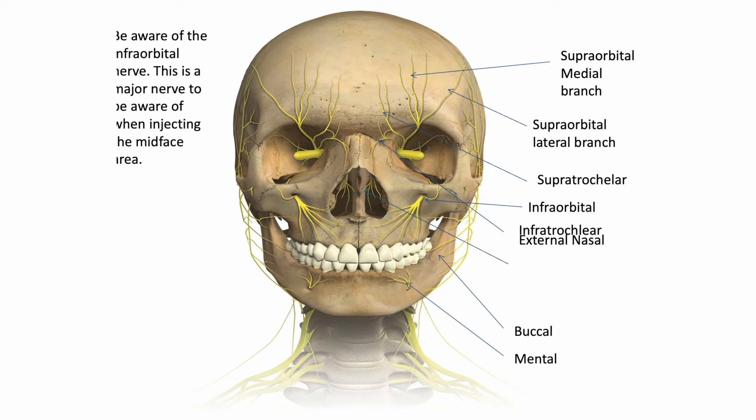We need to be particularly aware of the infraorbital nerve, which lies in the mid-face region. It is a major nerve and as you can see it travels down towards the perioral region and the teeth. When injecting the central, medial part of the mid-face, patients often find this particularly uncomfortable due to that major nerve — they may even experience a shooting pain going down towards their teeth where the nerve branches. There is nothing to be alarmed about; just give patients reassurance. Symptoms should rectify within 20 to 30 minutes maximum.